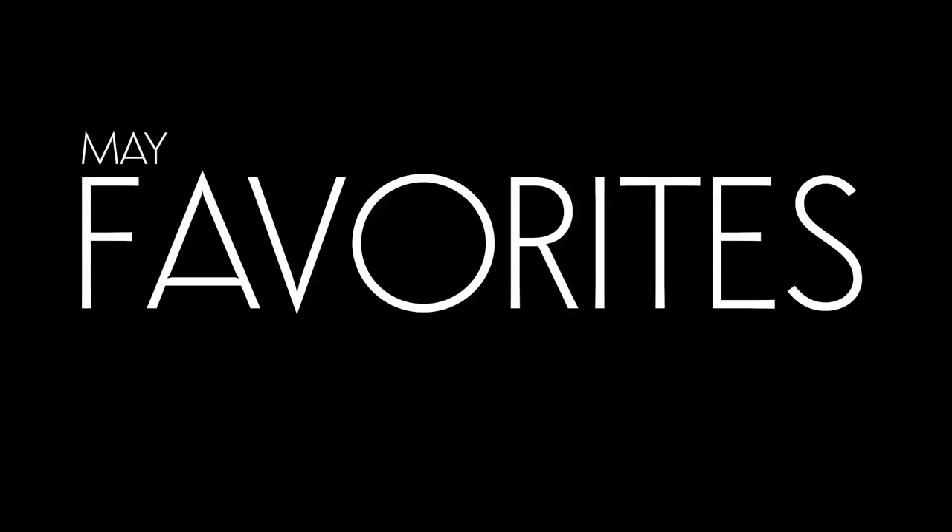Hey guys, what's up? Welcome to my May favorites. I got a lot of requests for favorites videos — I didn't know that you guys liked them. So now I'm back to doing them. I actually really enjoy doing them. It's what kind of makes me grateful because I appreciate a lot of things that I got this month.